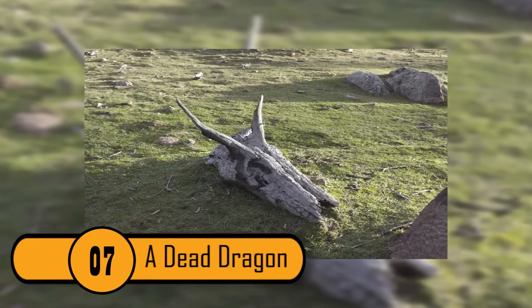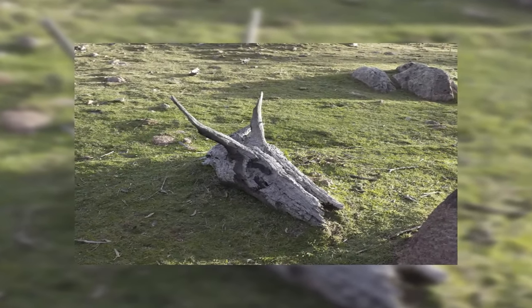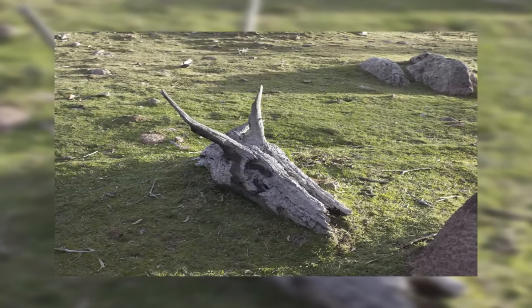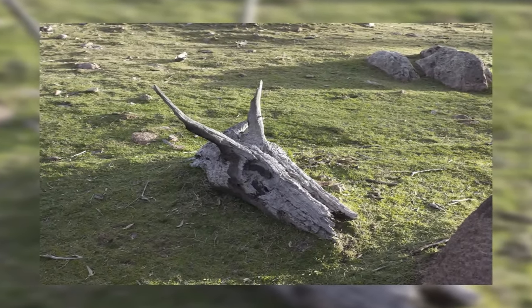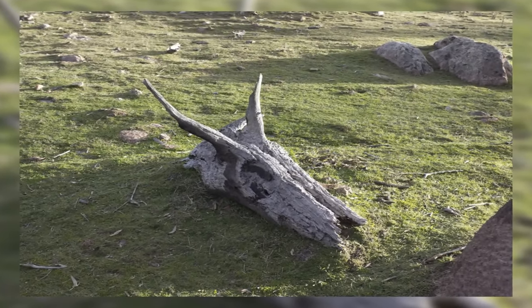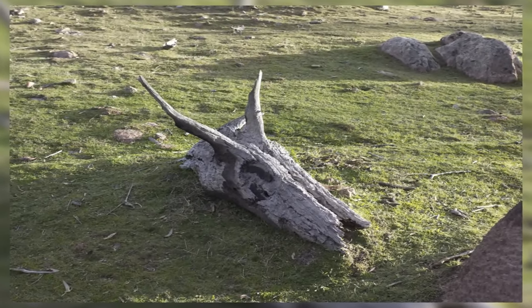A Dead Dragon. This tree branch looks like the skeleton of a dragon. There are cracks on the side that look like closed eyes. The branch has horns and even a nose on the tip. It's just a coincidence that the branch looks this way, but it is very cool.